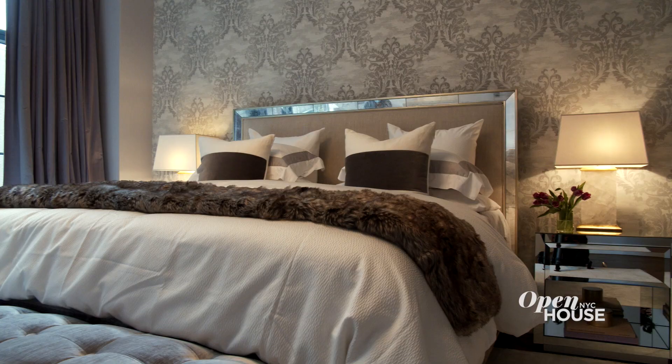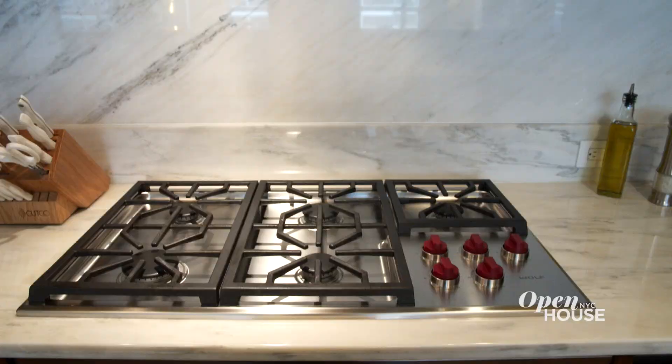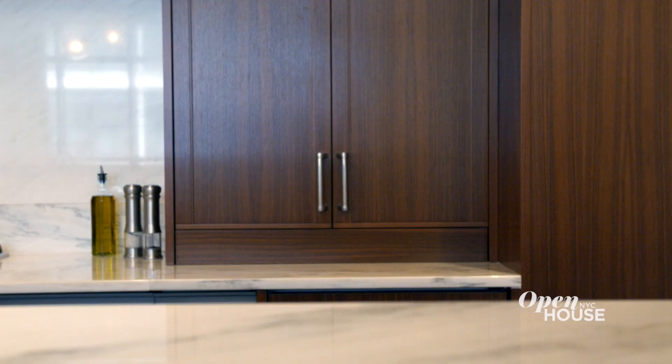This apartment has over 2,600 square feet. It's three bedrooms, three bathrooms, but my favorite room is the kitchen.